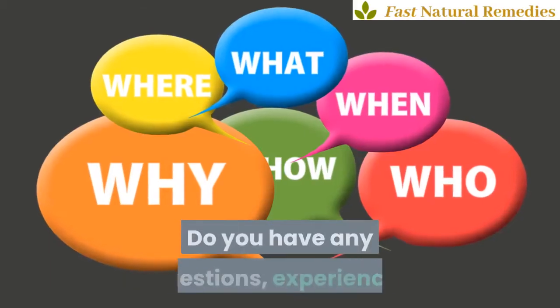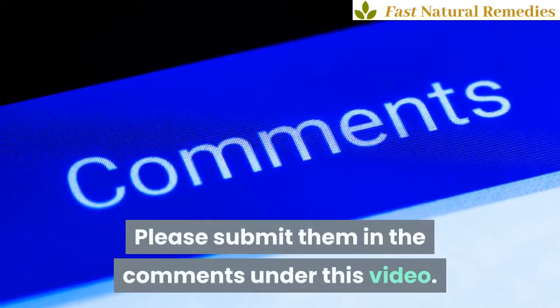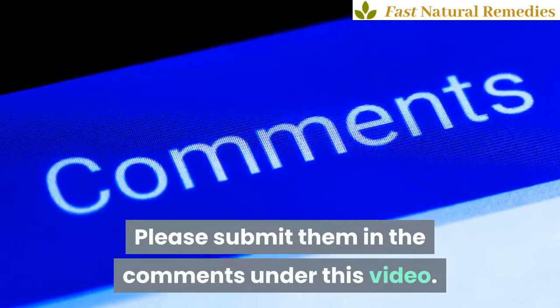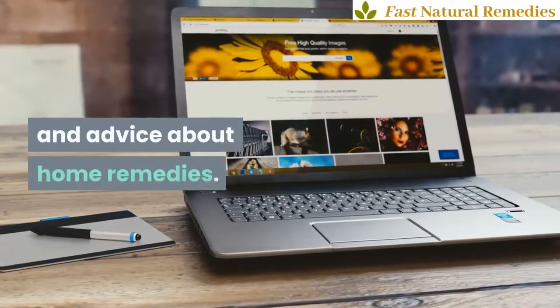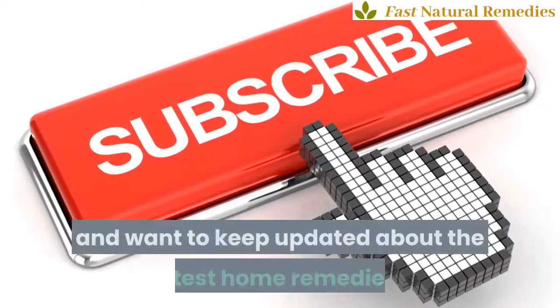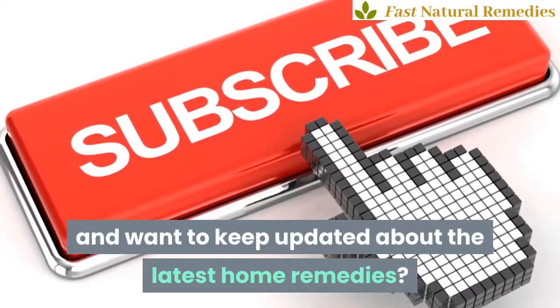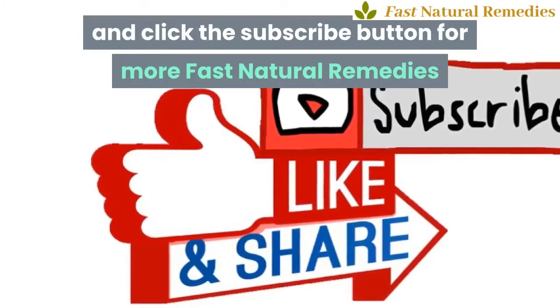Do you have any questions, experiences, or remedies yourself you want to share? Please submit them in the comments under this video. Why not visit our website FastNaturalRemedies.com for lots of tips and advice about home remedies? If you like this video and want to keep updated about the latest home remedies, like, share, and click the subscribe button for more Fast Natural Remedies.